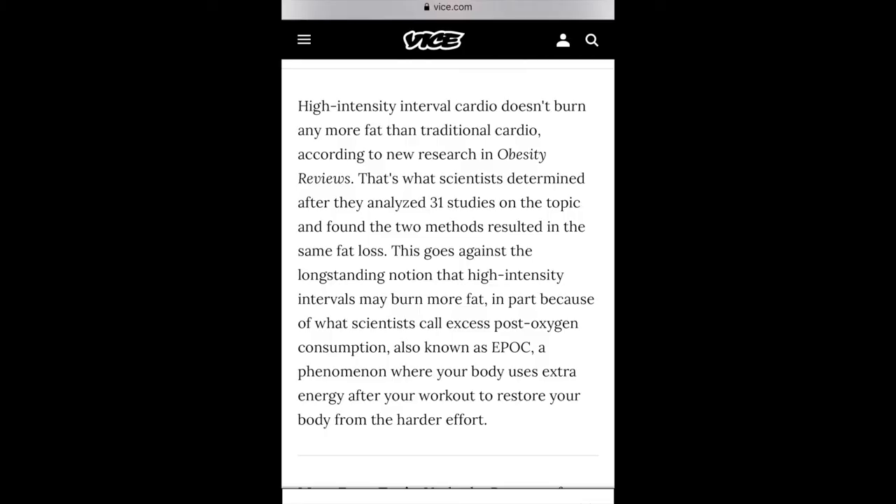Now let's compare how much body fat you actually burn with HIIT versus LISS. The first study is an article on Vice.com recommended by Dr. Brad Schoenfeld, who is highly respected in the fitness industry for his knowledge of hypertrophy and fat loss. They analyzed 31 studies on the topic and found that both high intensity cardio and steady state cardio resulted in the same fat loss, taking away the long-standing notion that high intensity intervals may burn more body fat.